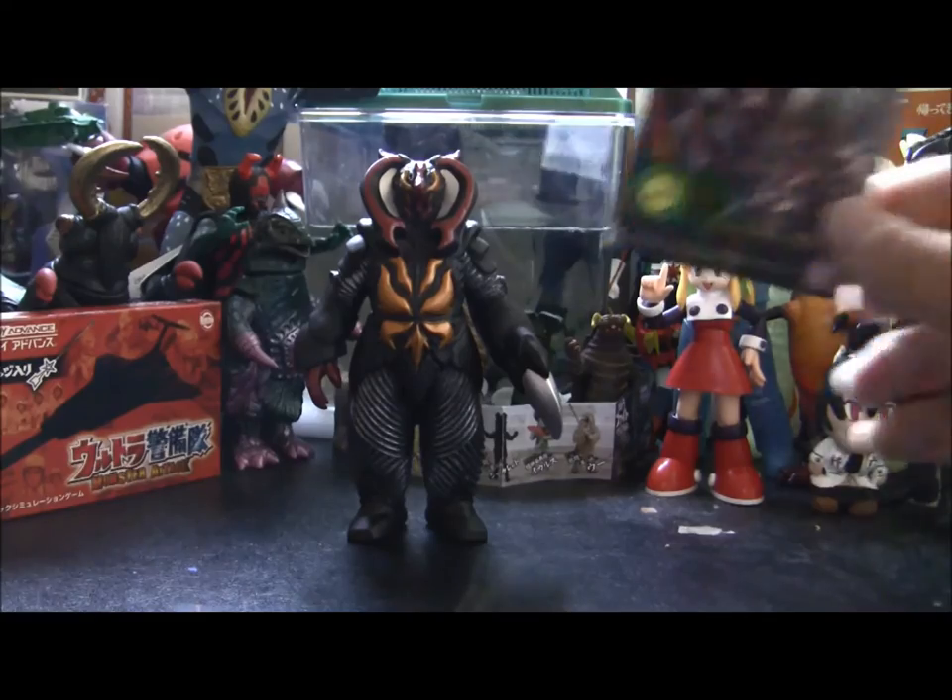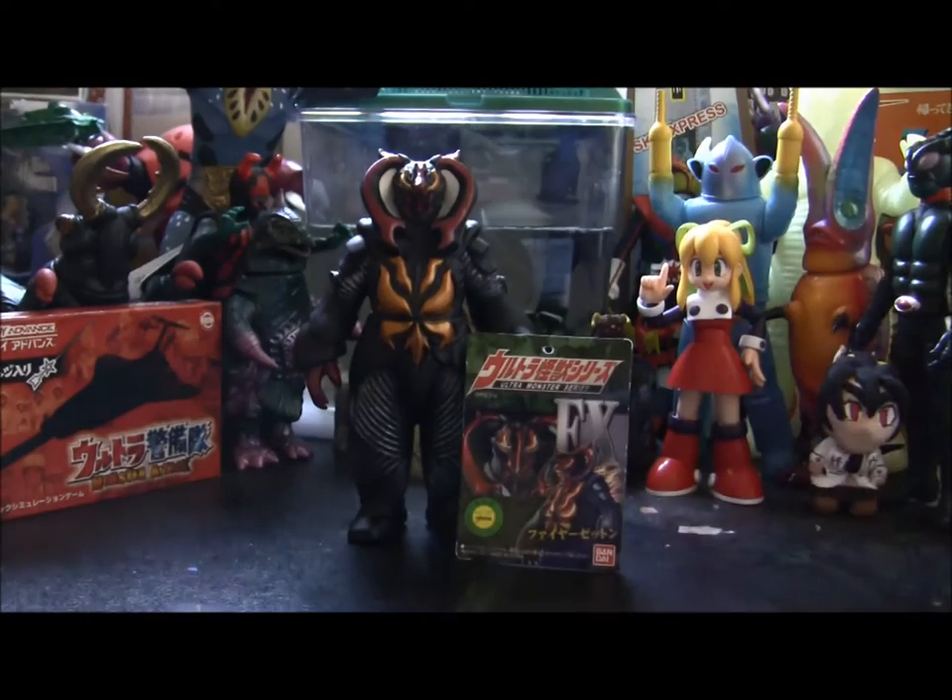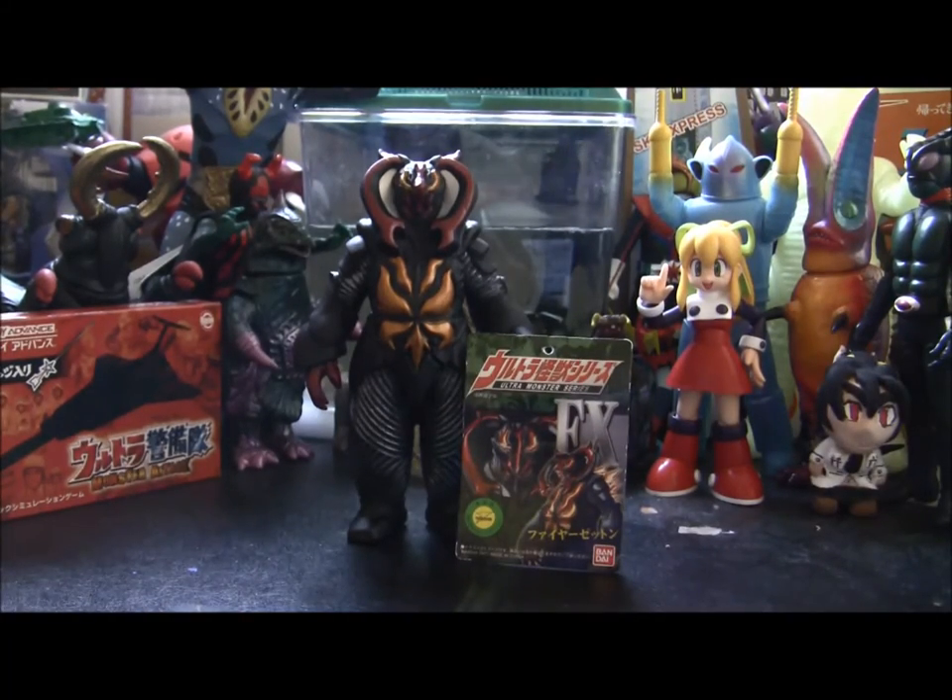Some interesting backstory on this one — here's the whole package. This was designed by what I think is a 4-year-old child back in 2010–2011, because he won the Bandai Zetton Design Grand Prix, so his figure got made into action figure form. Let's stop rambling and take a look at it.